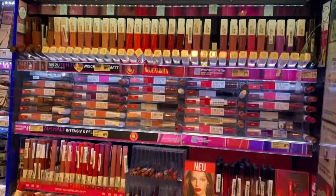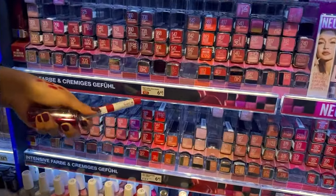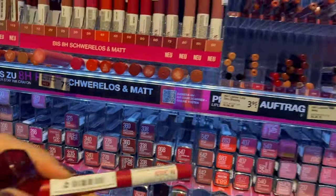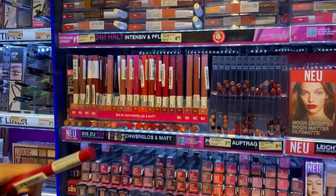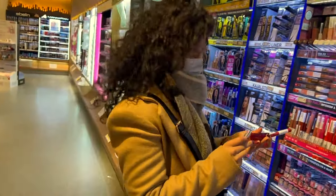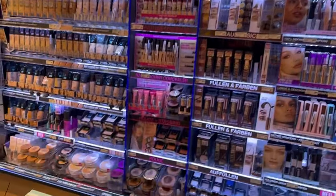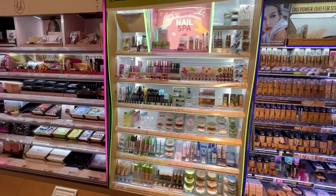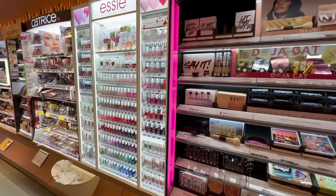I usually like matte finish, glosses, lipsticks, satin finish — what all you can ask for. These lipsticks cost 6.95 euros. My hands are going to be full of shades at the end of this video. The lipsticks are really beautiful, the shades are really beautiful, and there are testers given so you can try on your skin which shade looks good. I prefer Maybelline and also one of the brands I will show you in a few minutes. Here you have all the counters like this.